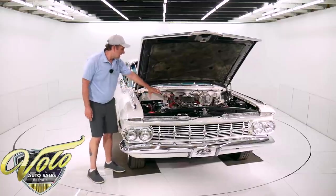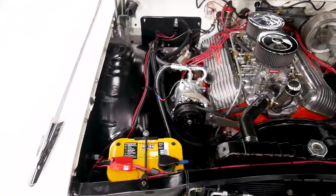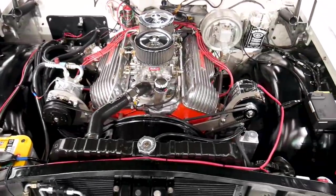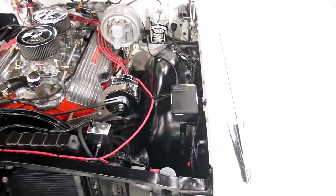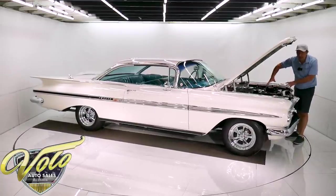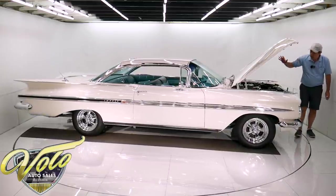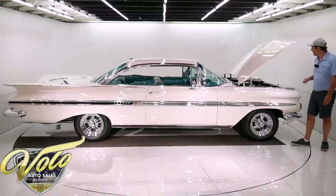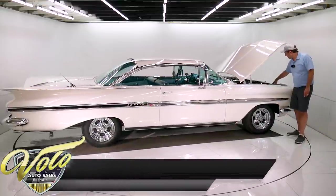The 348 motor has a nice set of Offenhauser finned aluminum valve covers. You've got an aluminum intake with two dual quad Edelbrock four-barrels. It has electric choke, MSD ignition, a completely new power steering setup — the steering column, all new, with the remote reservoir. All new heat and air conditioning system. Factory power brakes. 100-amp alternator. It's got a $280 Optima battery.